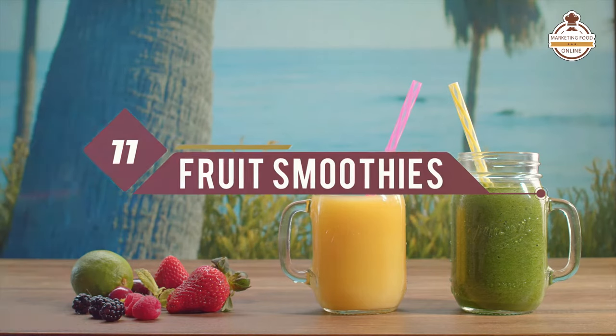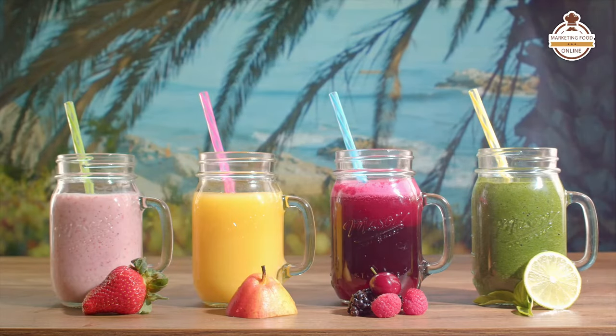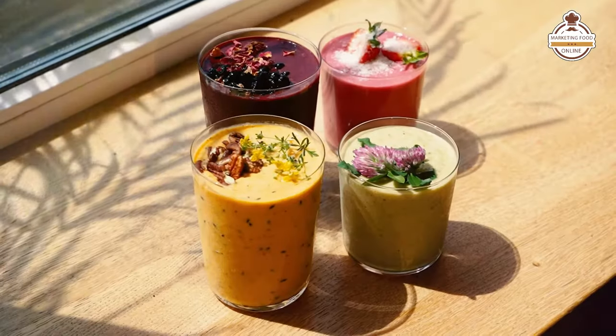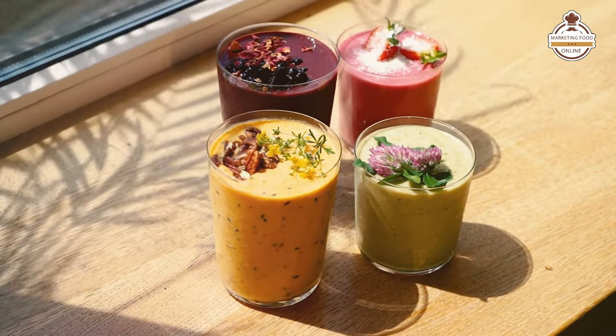Number 11, fruit smoothies. Everybody loves smoothies, and of course fruit smoothies are 100% vegan. You have a variety of fruits, tons of seasonal options, and you can even source locally — helping out local businesses and small farmers. Fruit smoothies are a no-brainer, especially during spring and summertime.